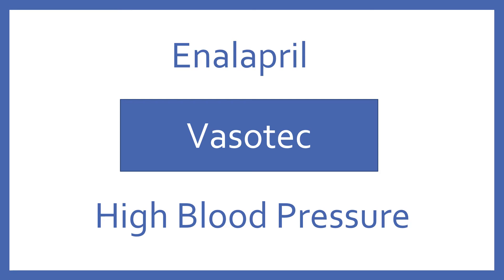Enalapril, brand name Vasotec. Enalapril is an ACE inhibitor for high blood pressure.